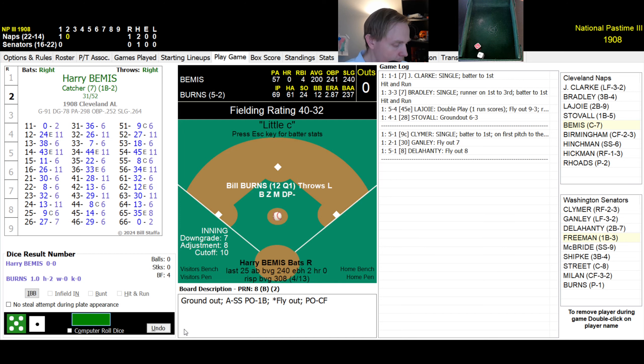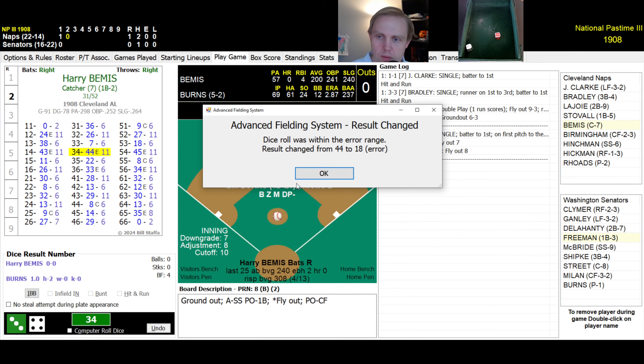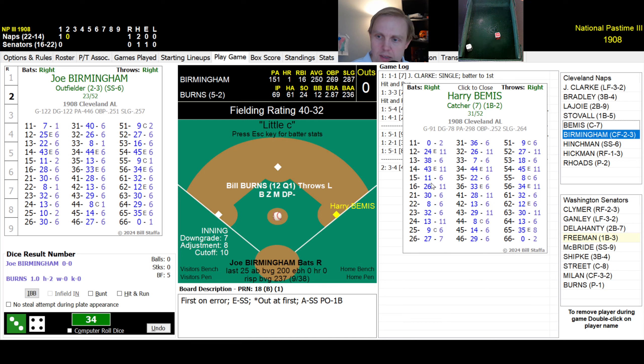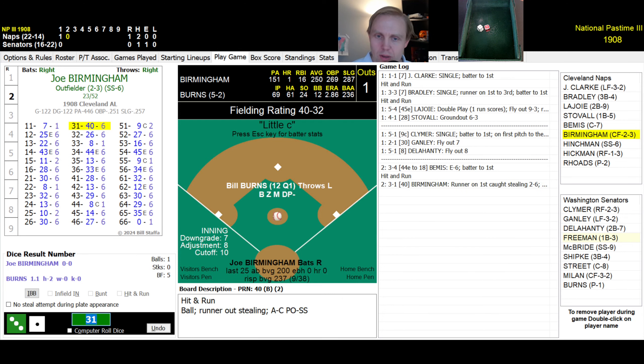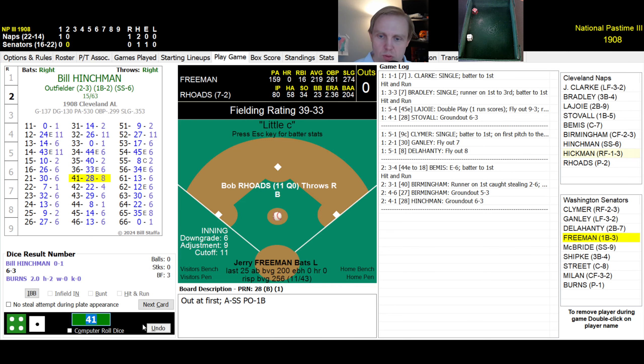Harry Bemis, hitting .200, rolls a 34 — after an error roll, that becomes an error on McBride the shortstop, Bemis safe on first. Bemis has an 11 so we hit and run, but Birmingham rolls a 31 — ball, and Bemis is thrown out stealing. Birmingham then rolls a 46 — ground ball to third, Shipka throws to first. Hinchman rolls a 41 — ground ball to short, McBride throws to first. End of the second for the Naps.